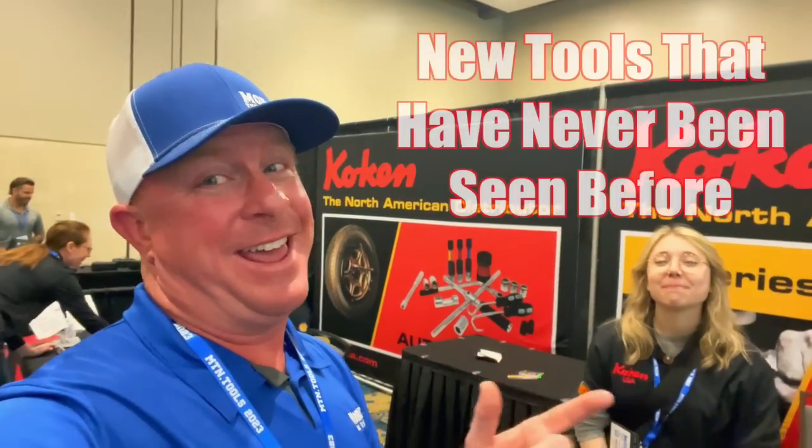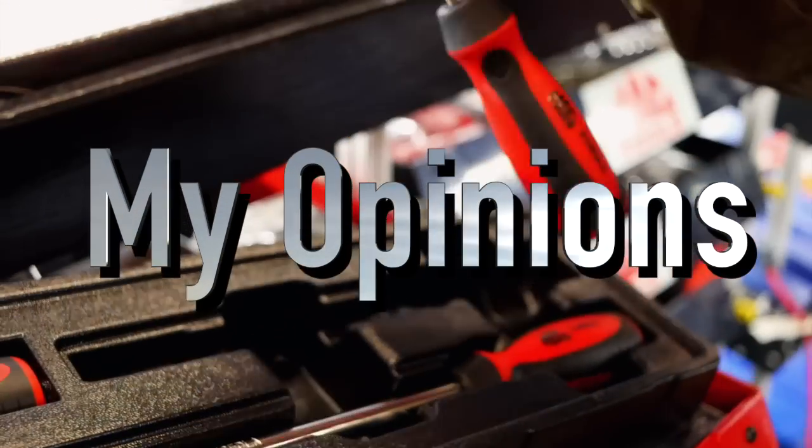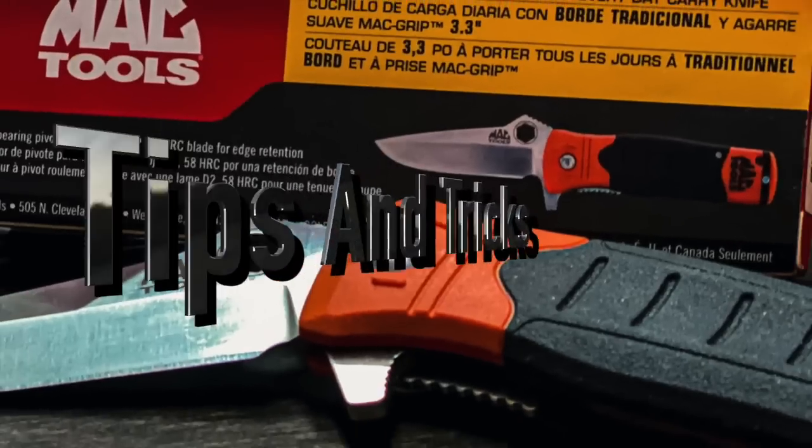What's up guys? We cannot pass this booth up because they have some brand new stuff and Ms. Carly is going to show y'all the newest, latest, greatest thing from Coke'n. Here we are at the Coke'n booth — here's Carly, the Coke'n girl. She's going to give you guys a rundown on what's new and what's cool.